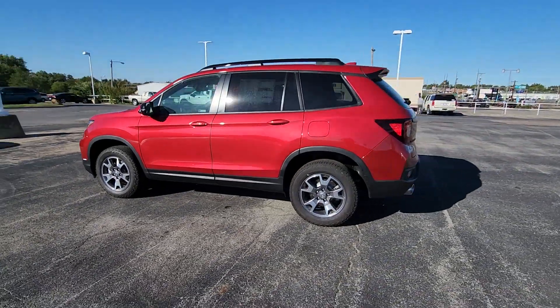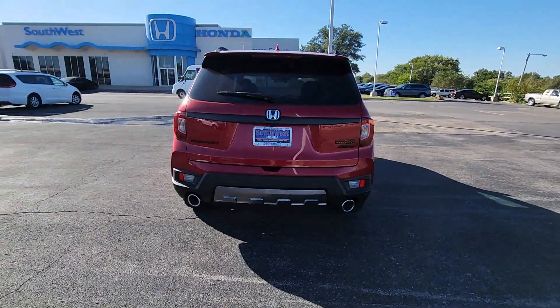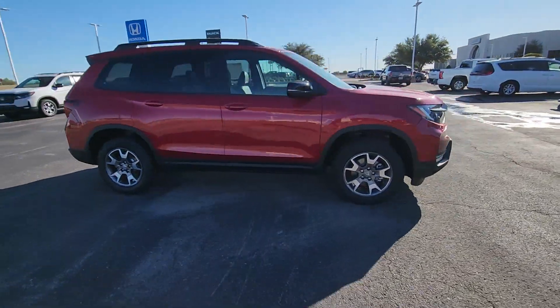Picture yourself in the 2023 Honda Passport. Presenting the Honda Passport, the mid-sized crossover with all the features you need to make your outdoor adventures fun and comfortable.